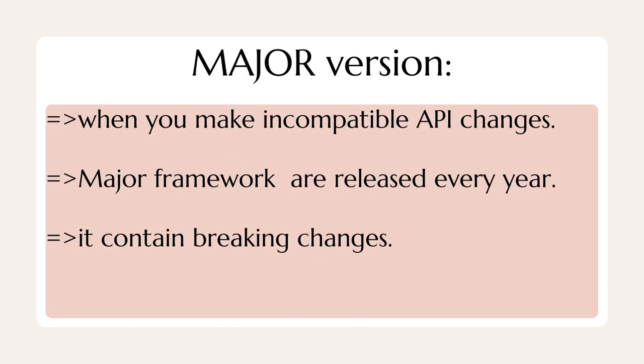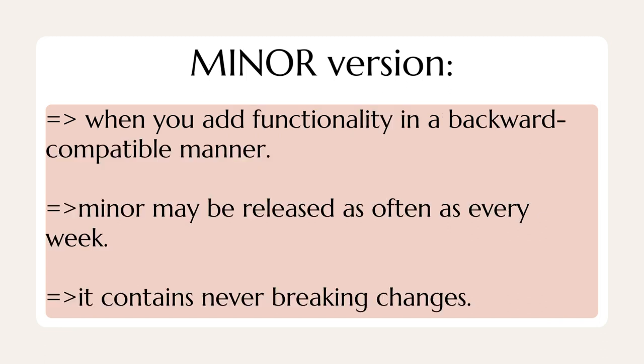In a major version, we make incompatible API changes. Major framework releases are released every year. It contains breaking changes.